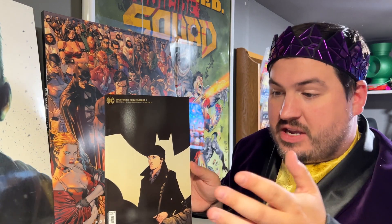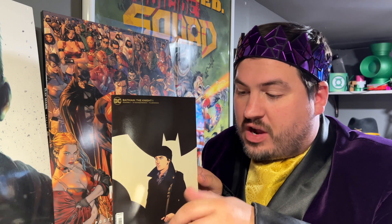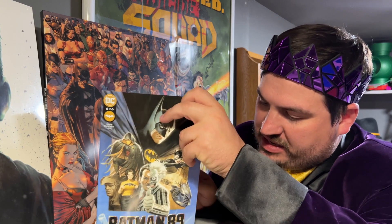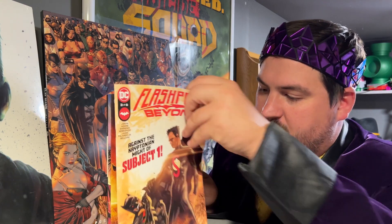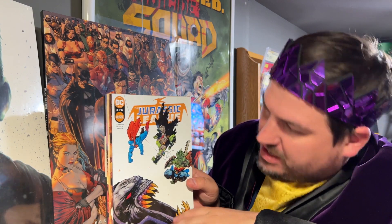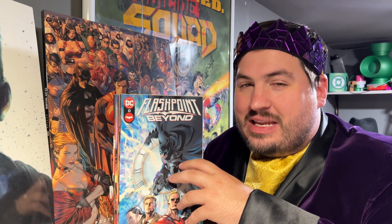So there you have it — that is this particular unboxing. What do you guys think? Was this worth it? The tag does say 10 comics, 50 dollars in value. Do you see 50 dollars in value here? I personally don't think so. Looking at the barcodes, I don't see any crazy variants — no 1-in-25 or anything. These all appear to be the standard A covers, no crazy big variants. So I think we did not make the 50 dollars in value.